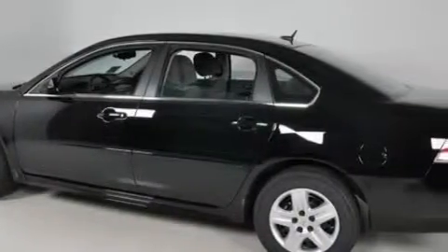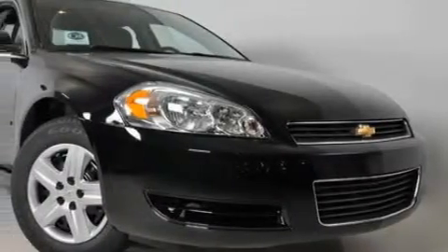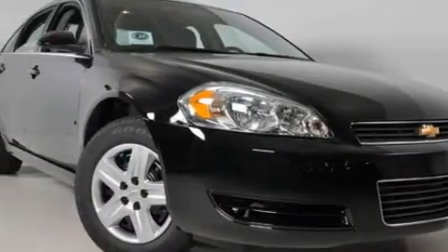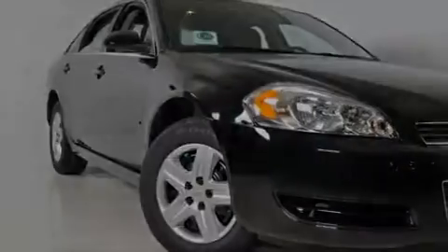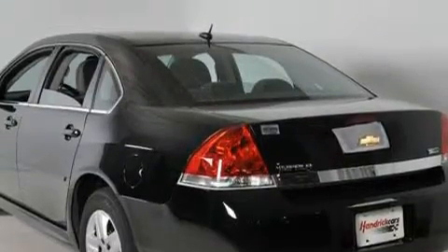Complementing this Chevrolet's contemporary styling is a stunning array of desirable features which include a driver's seat lumbar support, power windows, XM satellite radio, rear curtain airbags, a four-wheel anti-lock braking system, and this automobile has the safety and efficiency of front-wheel drive.